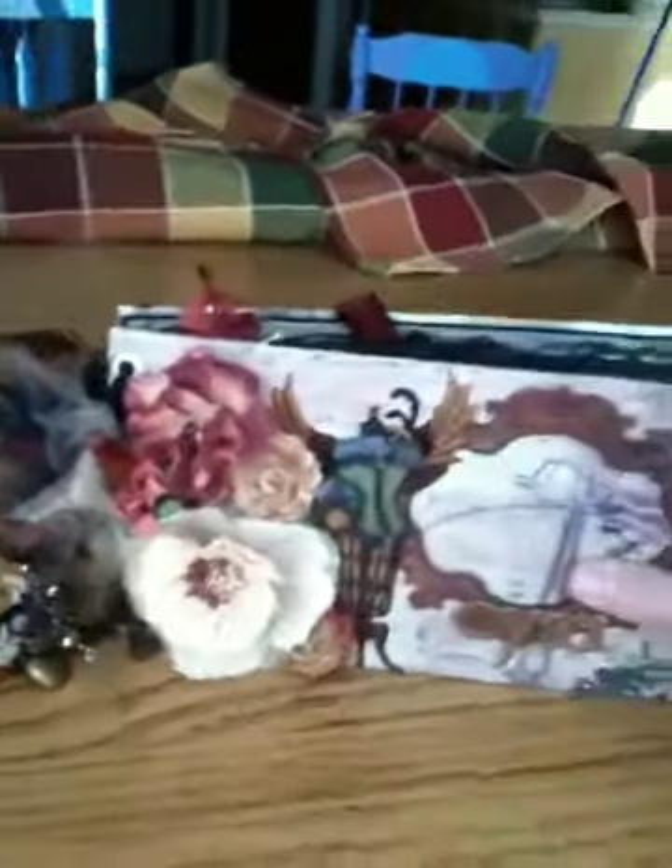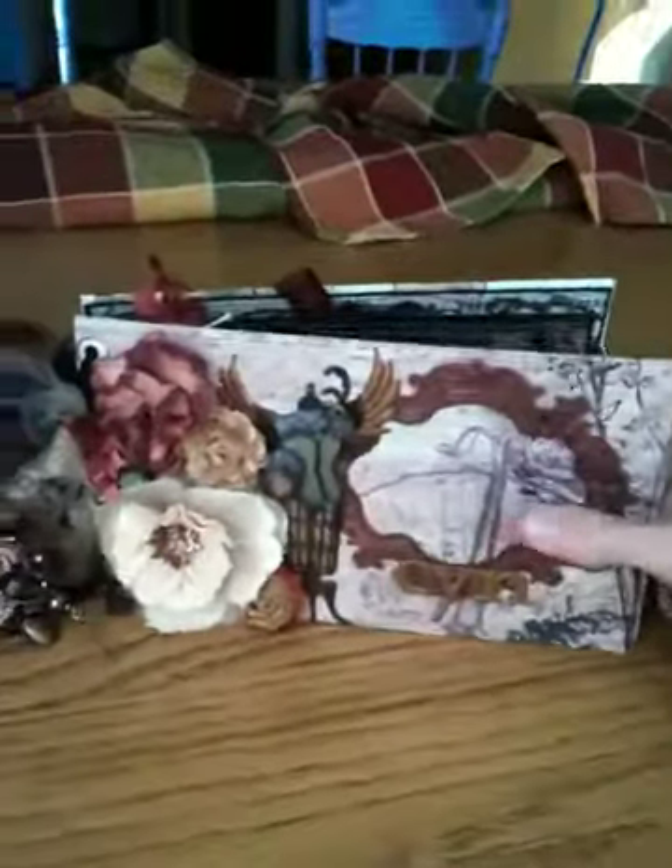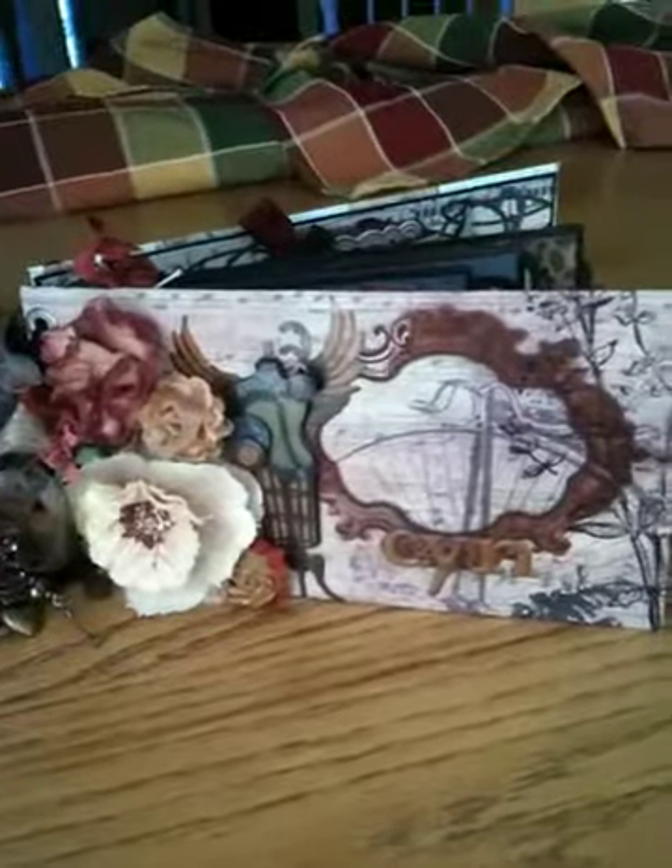Thank you. I feel very honored to have one of your creations. Bye, see you guys later. Thanks for watching.